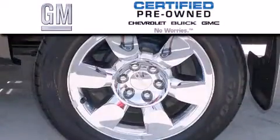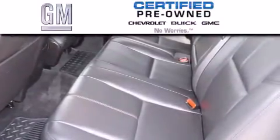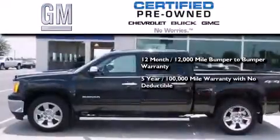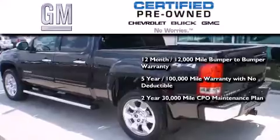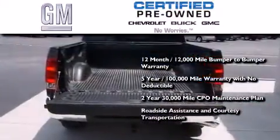A GM-certified used vehicle can deliver more satisfaction and certainty than an ordinary used vehicle. GM-certified means you get a 12-month, 12,000-mile bumper-to-bumper warranty, a 5-year, 100,000-mile powertrain limited warranty with no deductible, a 2-year, 30,000-mile standard CPL maintenance plan, plus roadside assistance and courtesy transportation.